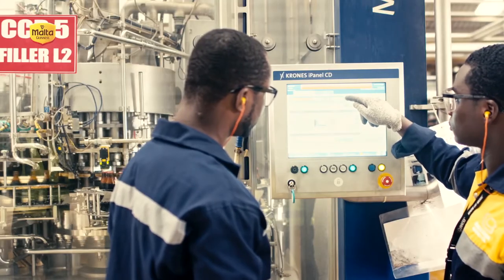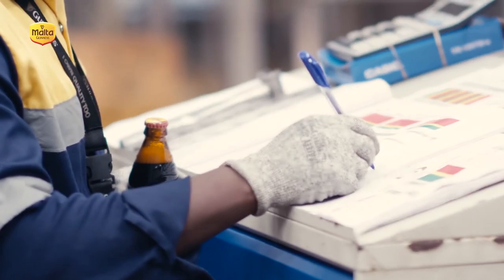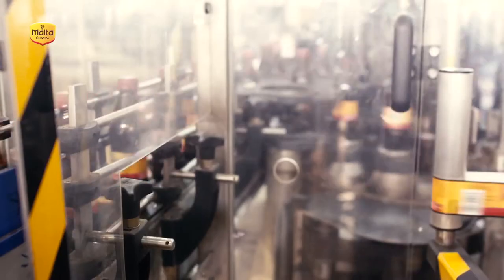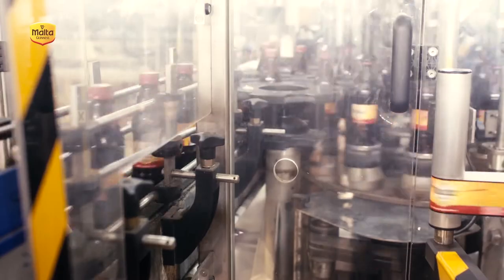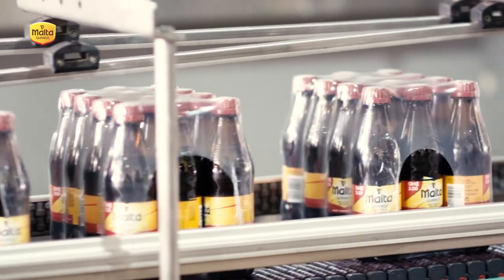And then Malta Guinness is finally deemed ready for bottling — rich, balanced, malty and easy drinking. From start to finish, it takes 48 hours of hard work and a unique brewing process to ensure we bring Ghanaians the high quality, rich and nourishing Malta Guinness they know and love.